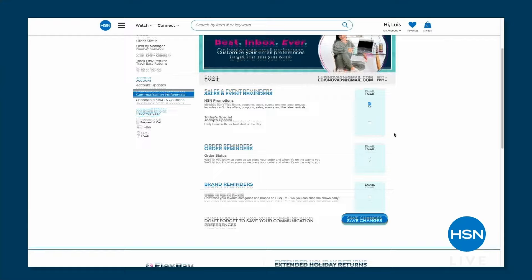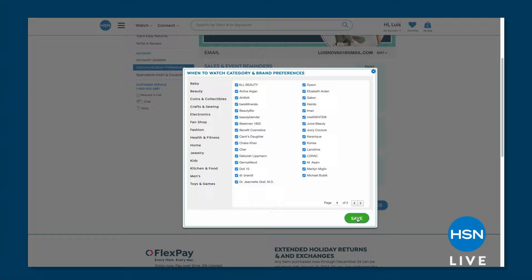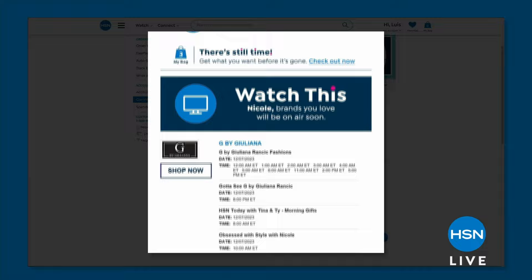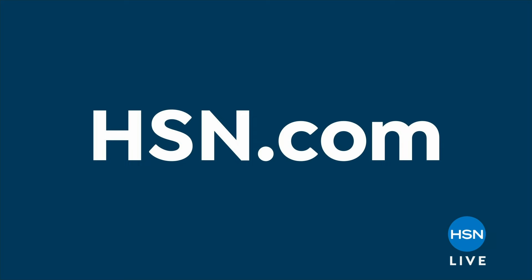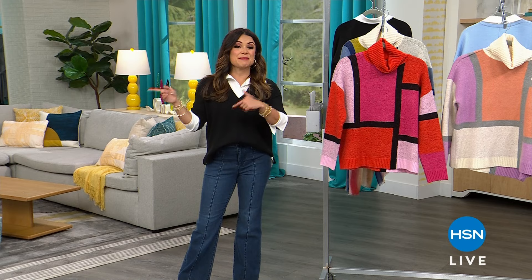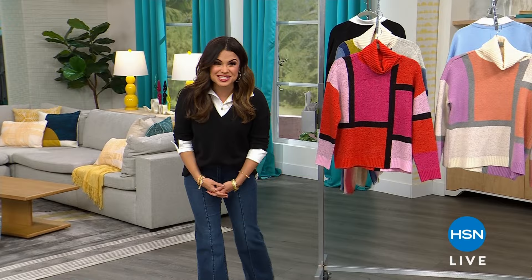Speaking of heading to our website, you can now take control of how you watch HSN by customizing your shopping experience when you sign up for our 'when to watch' emails. It helps you save time — you'll be the first to know exactly when your favorite brands are live on the air so you can get the best buys first. It's really easy to sign up: go to your HSN account, update your communication preferences, and choose your favorite brands from more than 350 to choose from. Next time they're going to be on, you'll get an email ahead of time.